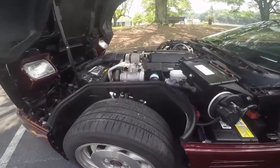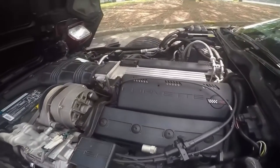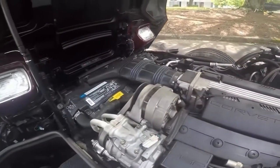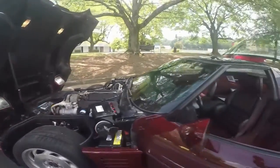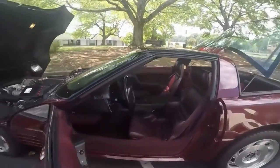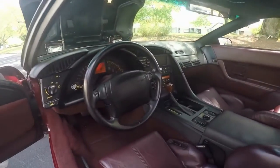Here's a look at the engine compartment. Everything, as you can tell, is spick and span. I love to open up the hood on the C4 — it's the most demonstrative engine compartment of all Corvettes. And here you can see the lovely dash.